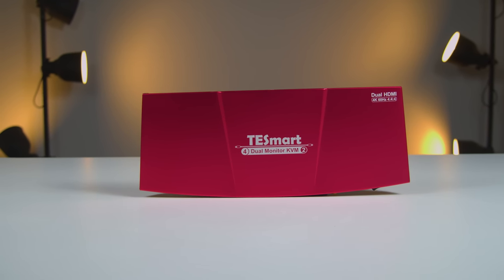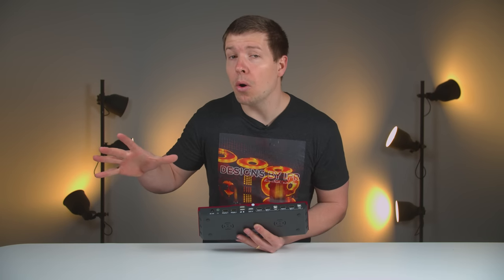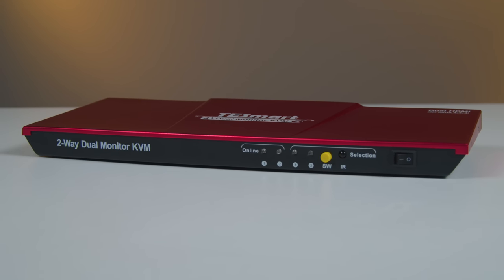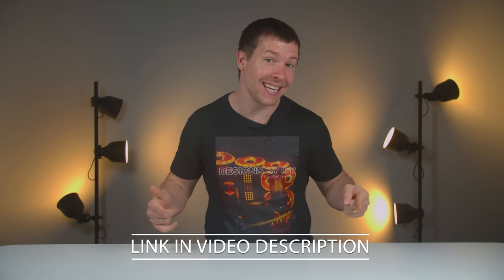The TestSmart Dual Monitor KVM can control two PCs or two monitors — you can have one keyboard, one mouse, and one set of speakers connected to it and use them with both PCs. That'll certainly come in handy if you're a streamer, or you have workload on one PC and need to use the other to avoid stressing the CPU or GPU when it's rendering. It also supports up to 4K at 60Hz. The I/O has loads of inputs but they've neatly labeled everything. You can visit TestSmart's website using the link in the video description.